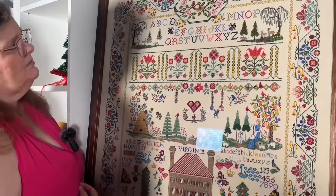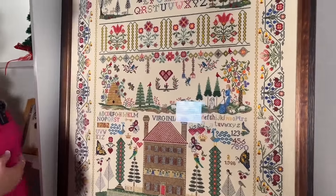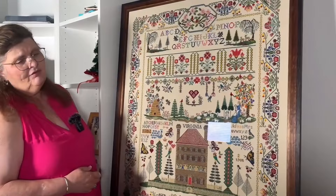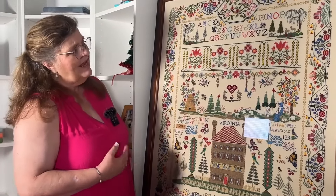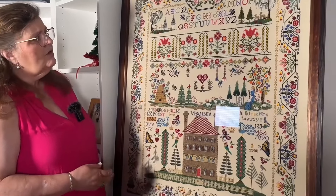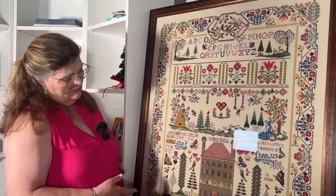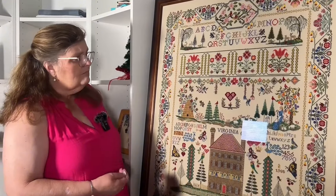I chose this piece after talking to my husband one day — I said I want to do a large piece, let's sit down and look at charts and figure out which one. We were panning through charts and he said, 'I like this one.' We were doing charts for each of the original 13 colonies, thought the colorations were good, and so here it is.